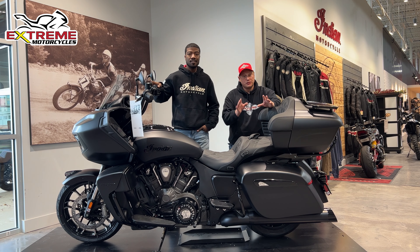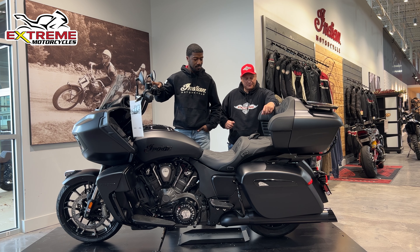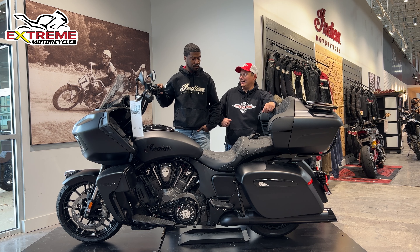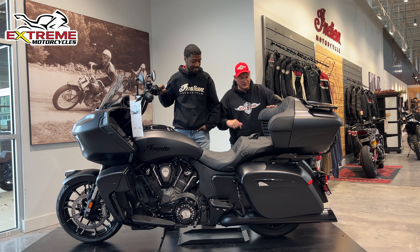And now the Indian Pursuit with the Warhammer exhaust. Wow, yeah, you can hear it. That's awesome.